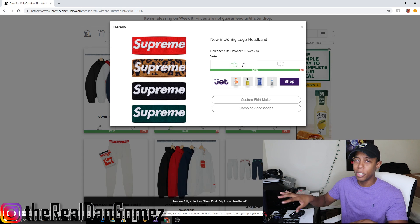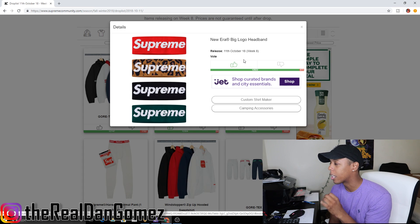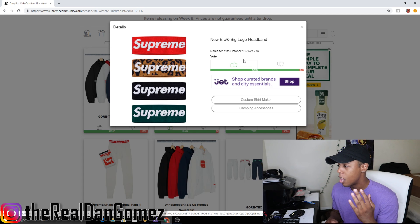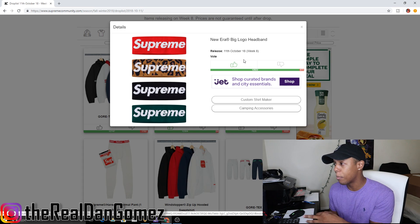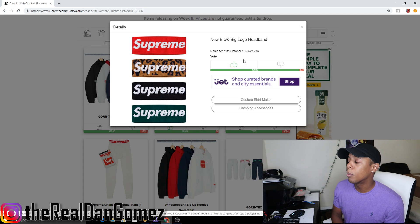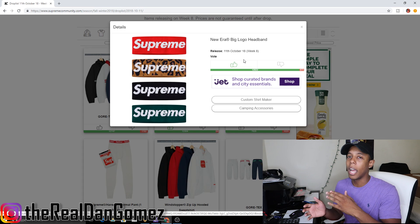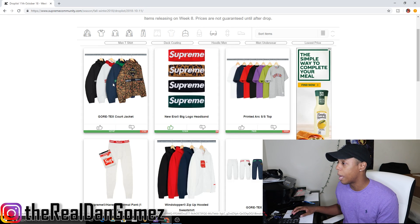Next up we have the New Era big logo headband, which comes in four colorways: red, animal print, black, and green. This is 100% resell — it's also a dope personal piece, so whether you're reselling or copping for personal you're not going to miss on this. The red is going to be amazing, the animal print white is going to do good, the black should do good too. The green might not do as well as the other three, but it could still be valid.